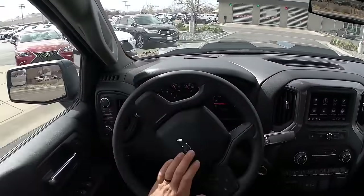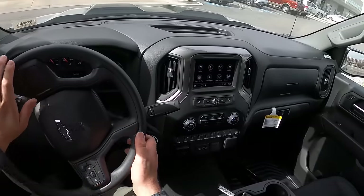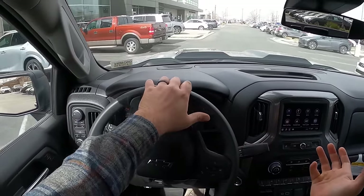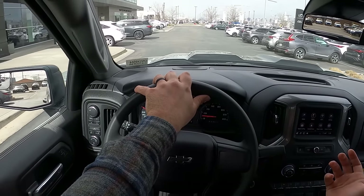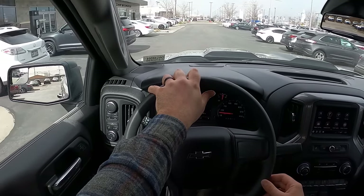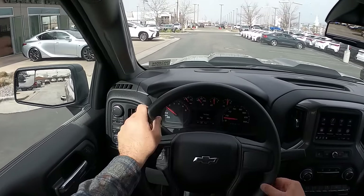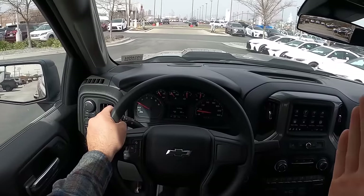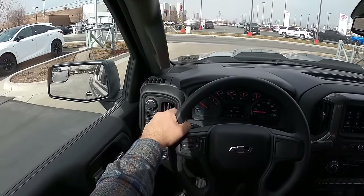Suspension is comfortable on the Trail Boss too. It doesn't have the same level of damping that, let's say, the ZR2 has, for example. But it's still pretty dang comfortable overall. And the diesel just has torque for eons — that's what we'll say.